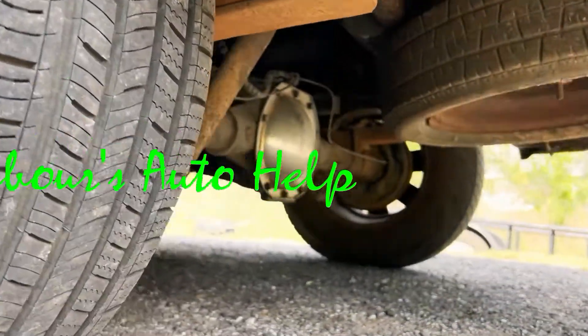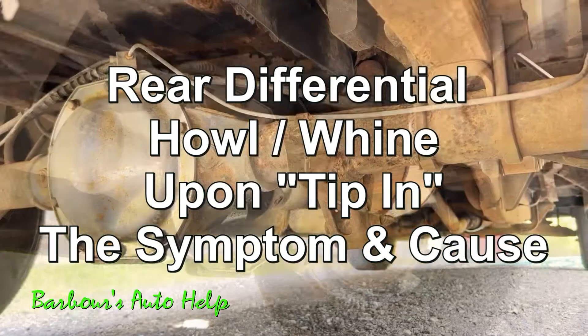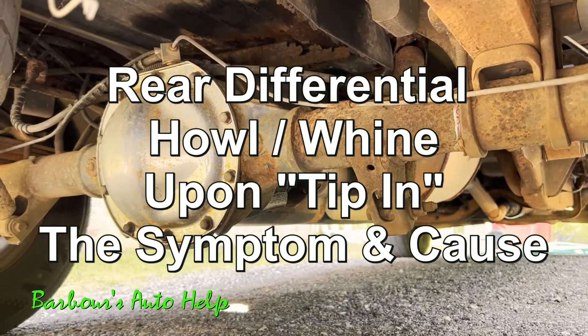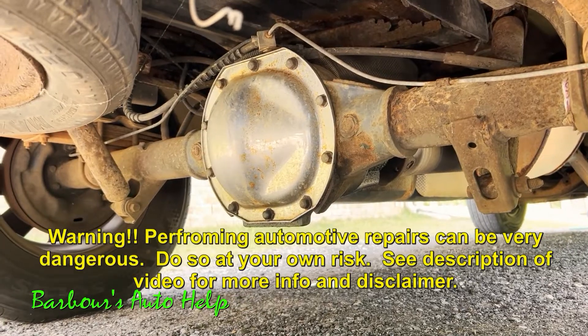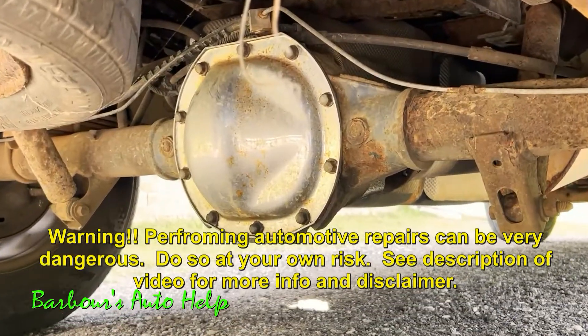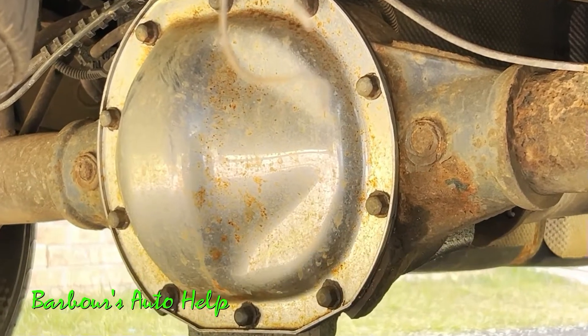Hey, what's up folks, this is Keith, you're watching Barbara's Auto Help. In today's video I've got a great example of what rear-end howl or whine upon tip-in sounds like. First we'll take a listen to the sound, and then afterwards I'll give you a brief explanation of what I mean by tip-in. We'll discuss the symptom a bit and then I'll give you a very brief explanation as to what causes this problem.